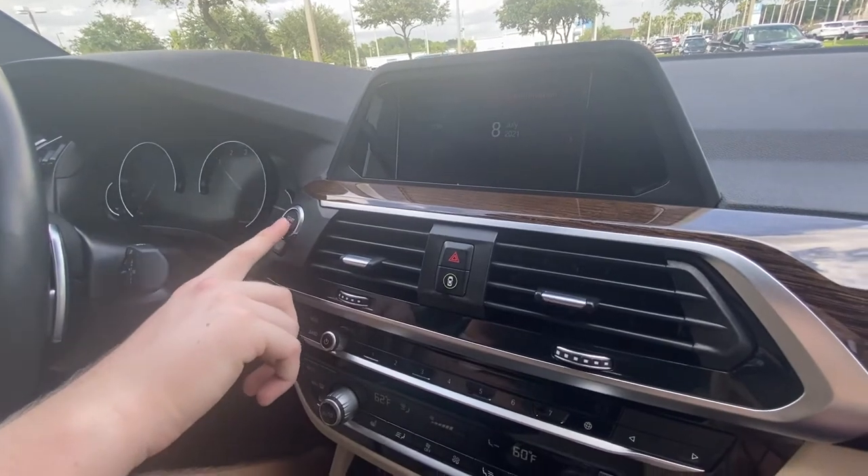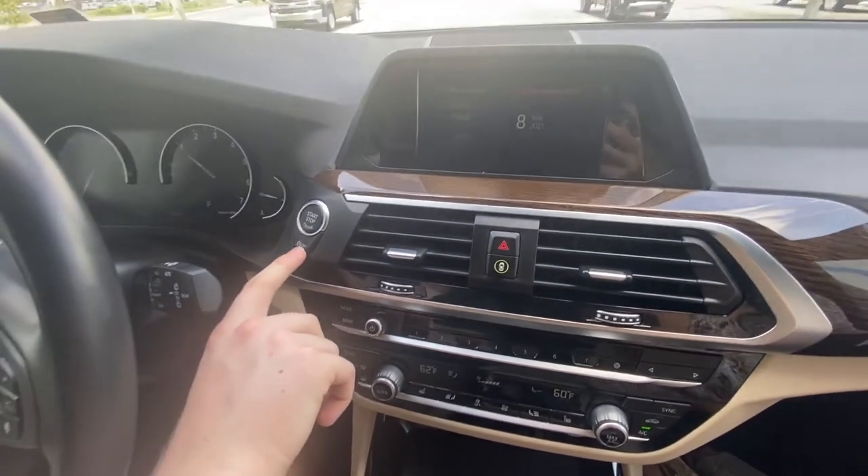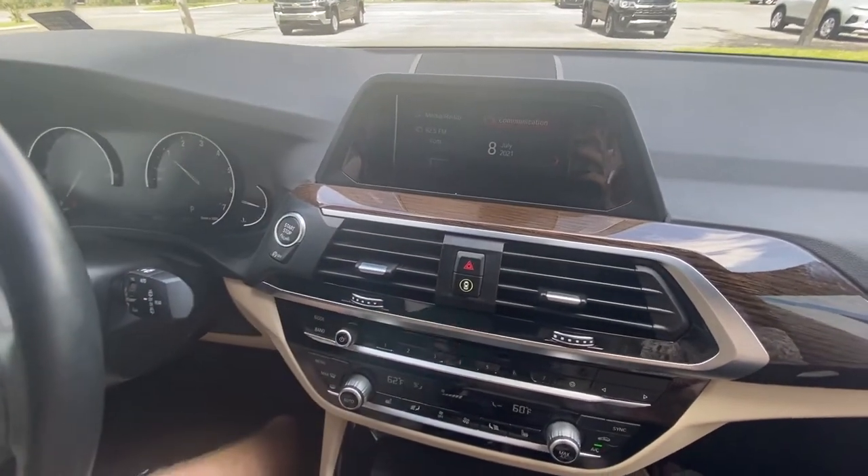We do have push-to-start right here, as well as our auto stop. So let's say you're at a red light — it'll cut the engine to save on gas. You can press that button to turn it off. Some people like to have it on, some people like to have it off.